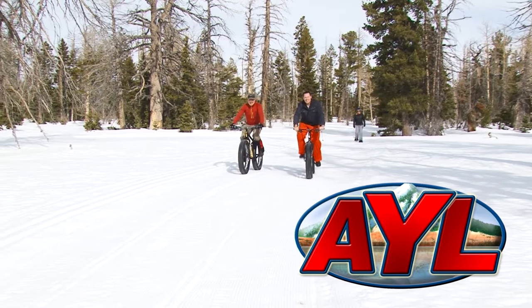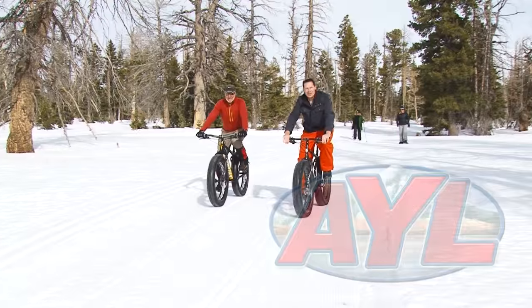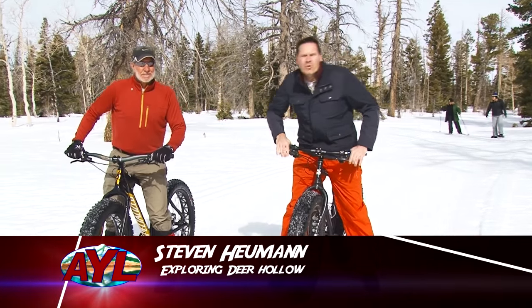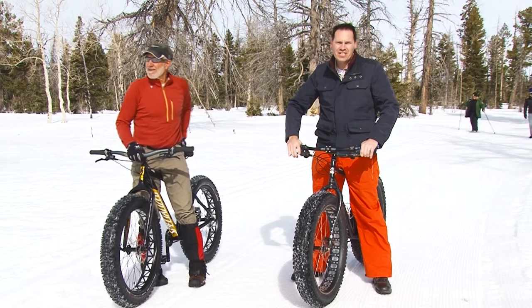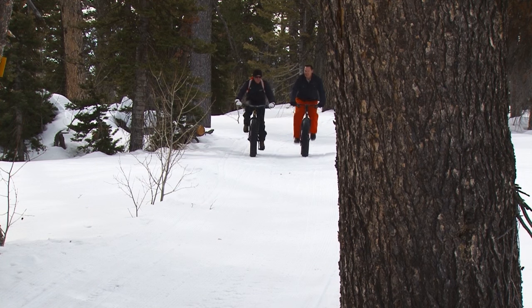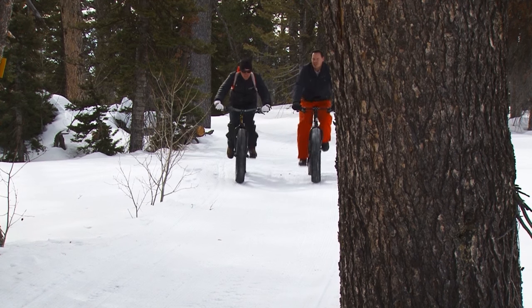Well, if orange is the new black, then fat is the new orange. Welcome to At Your Leisure, everybody. I'm Stephen Heumann. Right now, we are in the Dixie National Forest, just outside of Cedar City, and we are at an area called Deer Hollow. This is a place that has been set apart for non-motorized recreation, and we're going to show it off to you today. The non-motorized use we've chosen is fat tire biking.